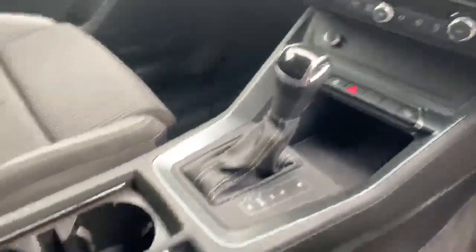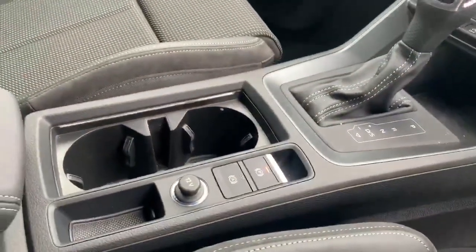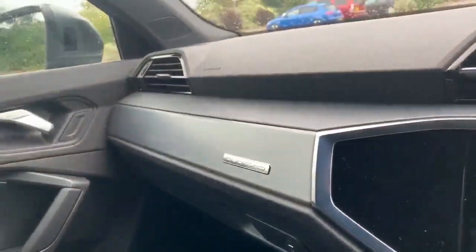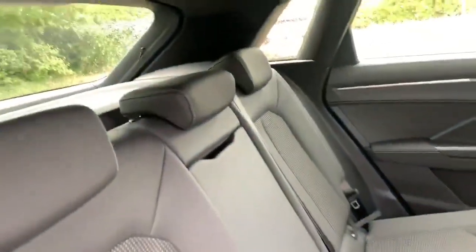Automatic gearbox with the electronic handbrake and the assisted handbrake as well. As you can see we also have more Quattro badging on the dashboard. At the back of the vehicle again we've got the half leather interior.